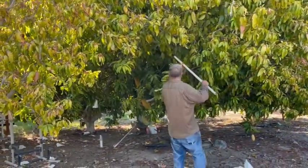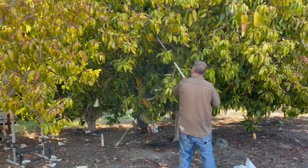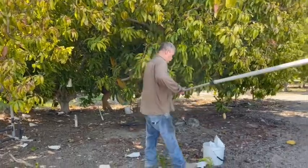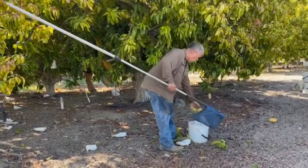Another really cool thing about this operation is that it is a super family farm. Here you will see the dad, the mom is packing, and the son — we already saw him — and he is also helping harvest as well.